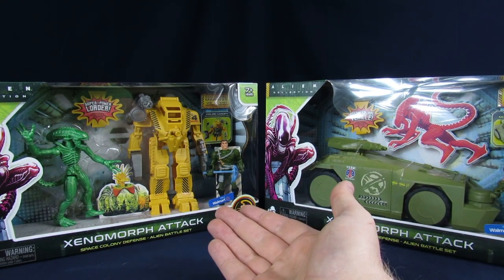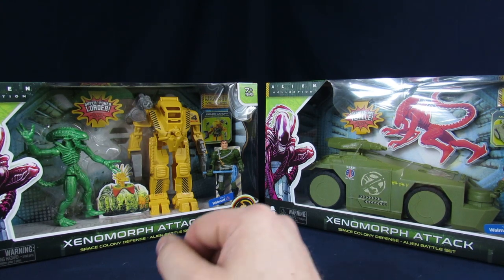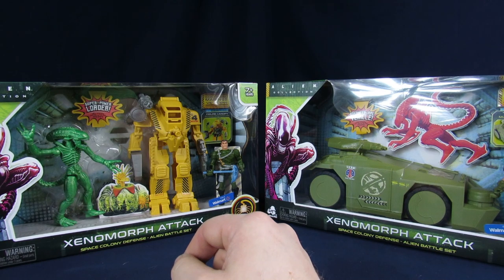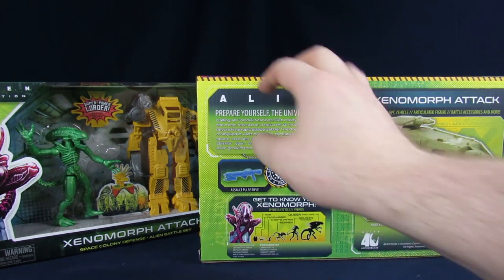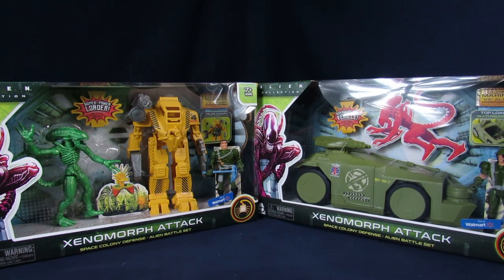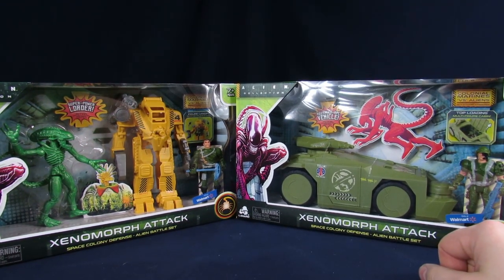It doesn't state on the front what's the difference between the two of them, so now I'm confused. The main difference between the two sets, even though it doesn't really tell you quite that well on the front, it just has Colonial Marines versus Aliens.